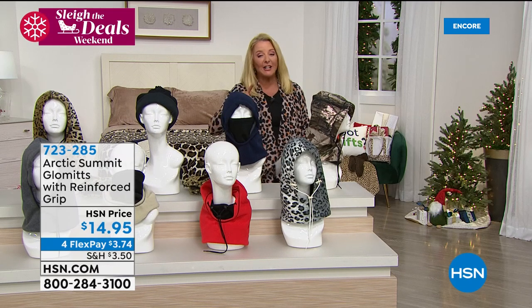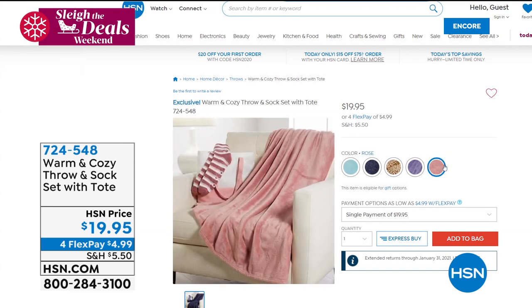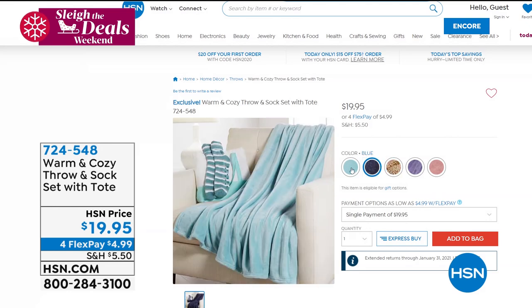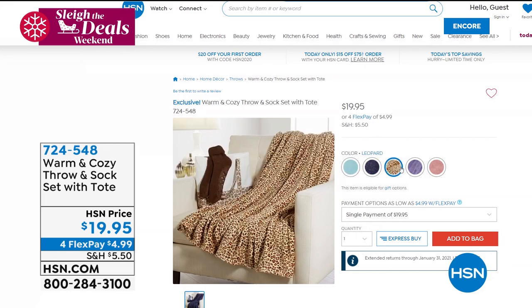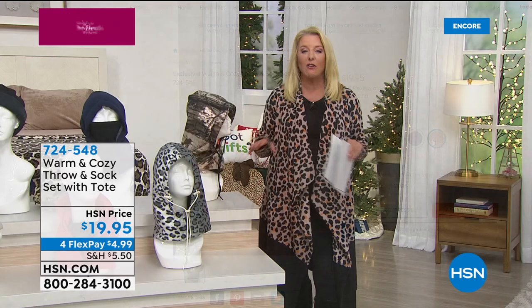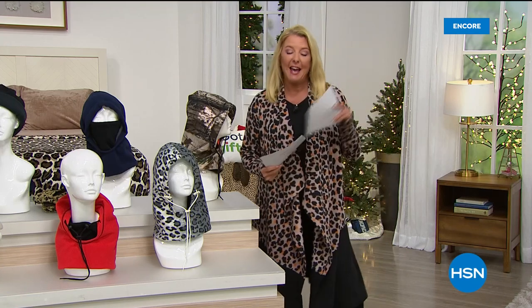We're going to wrap it up. I've got something brand new coming up — it's this year's version with a whole new set, and we've done something we've never done before. You might want to start ordering right now. You are getting the newest version of our throw — a soft, warm and cozy throw — and you get the famous socks with it. Plus, for the first time ever, a real honest-to-goodness tote. You can put a bottle of wine in there, give it as a teacher gift — it's under $20 with four FlexPay. You get the full throw, the cute little yummy socks, and a real tote for the very first time at under $20.